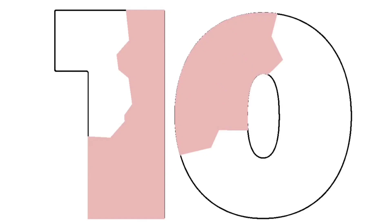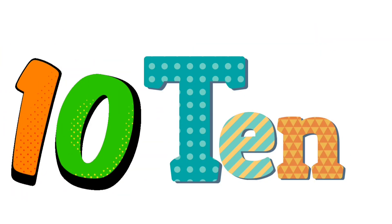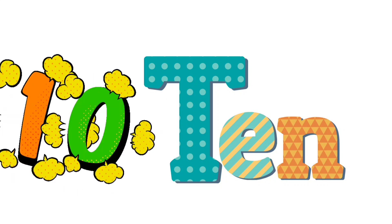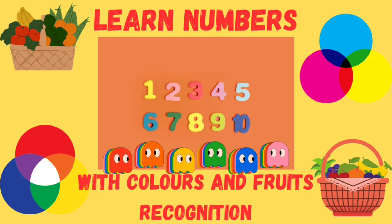10. Let's read with me: T-E-N, 10. Please like and subscribe to my channel.